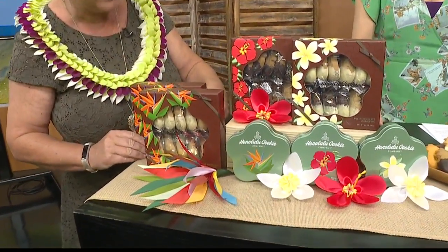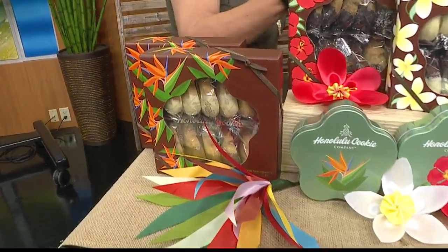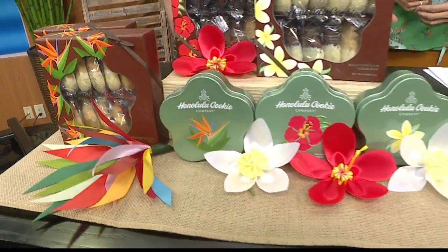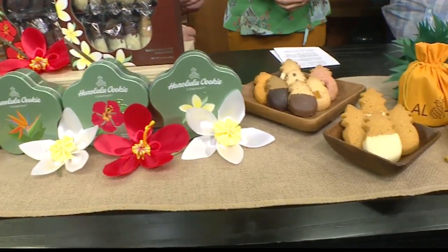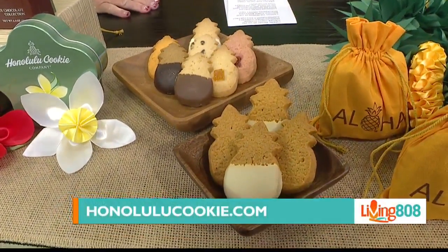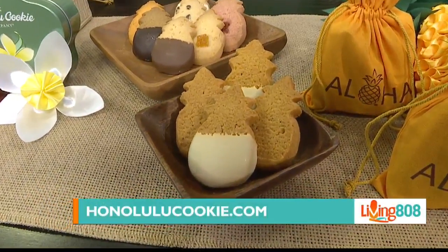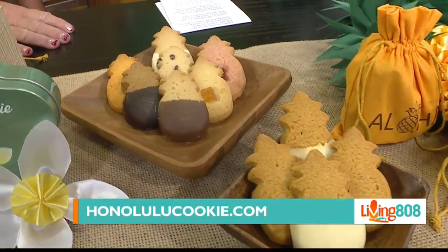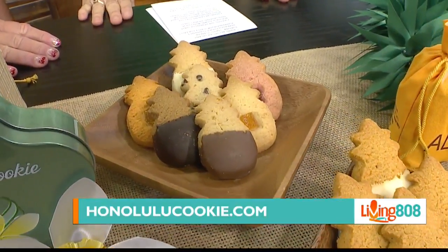We are very excited. You'll remember that all of the chocolate is hand dipped. Our bakery has been extremely busy getting things ready for our stores and for online to launch. The teams were very busy in the stores last night. We have stores in Waikiki, Las Vegas, Guam, and on Maui as well.